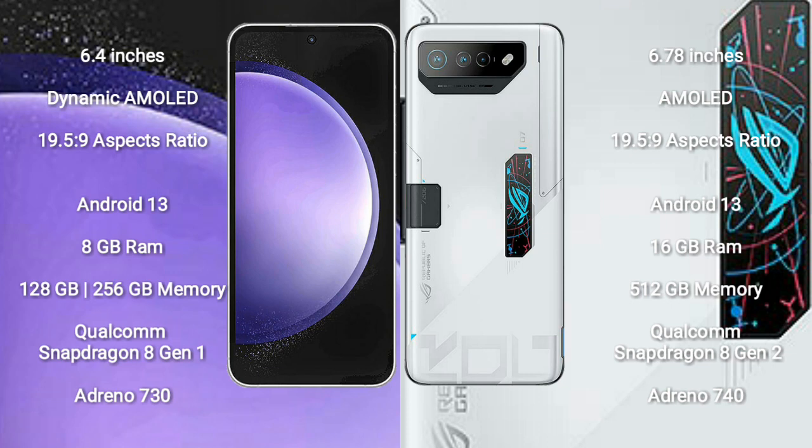Samsung Galaxy S23 FE runs on the Android 13 operating system. Asus ROG Phone 7 Ultimate also runs on the Android 13 operating system.